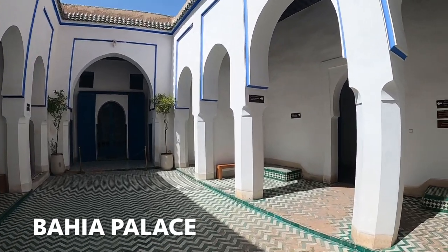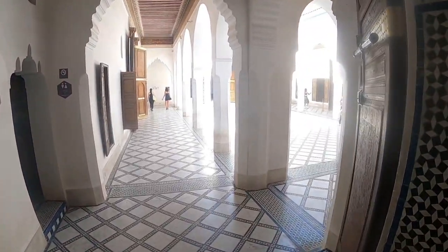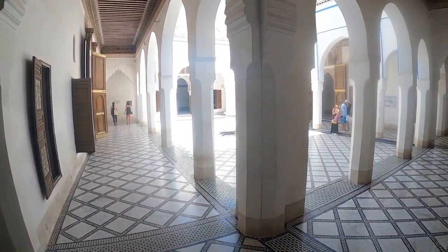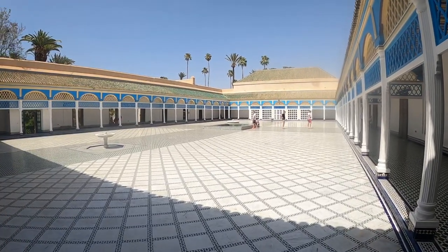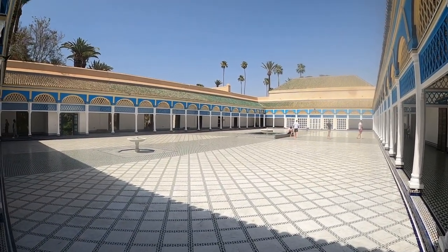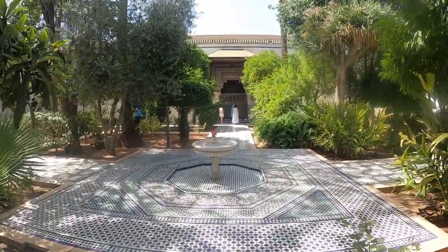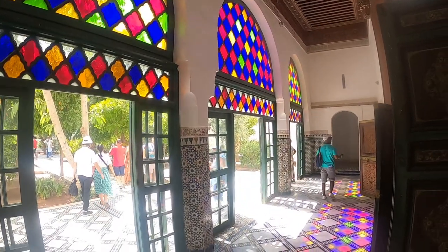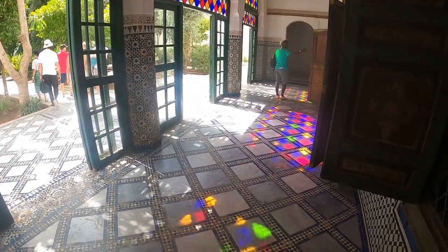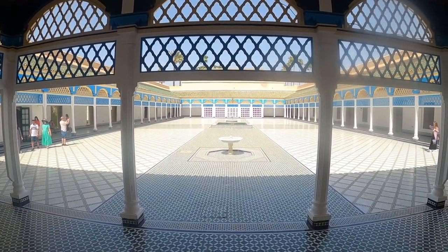The next item on my itinerary was to check out the Bahia Palace, which literally translates as 'beautiful palace.' When Morocco gained independence from France in 1956 the palace was used as a royal residence. Nowadays the building serves as a cultural icon and tourist attraction with public events being held at the palace. The palace is huge and has over 150 rooms open to the public. The Cour d'Honneur, a grand courtyard with its floor of Italian Carrara marble, is a key highlight.